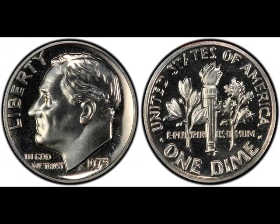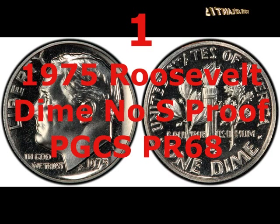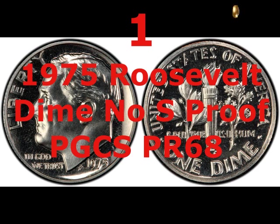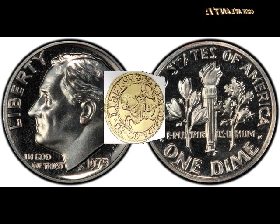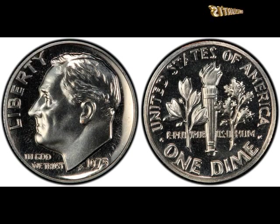The most valuable Roosevelt dime ever sold was minted in 1975. It lacks the S mint mark identifying it as being minted in San Francisco, and it's one of only two such coins known to exist. It was first identified by a collector who bought five sets of proof coins in 1975, and noticed that in two of the sets the dime didn't have the S mark.